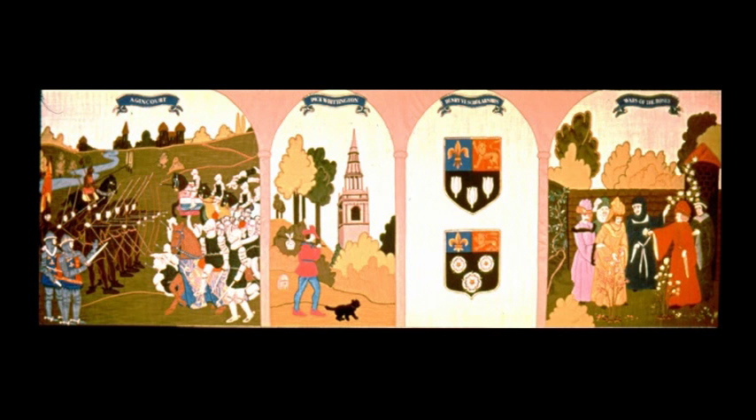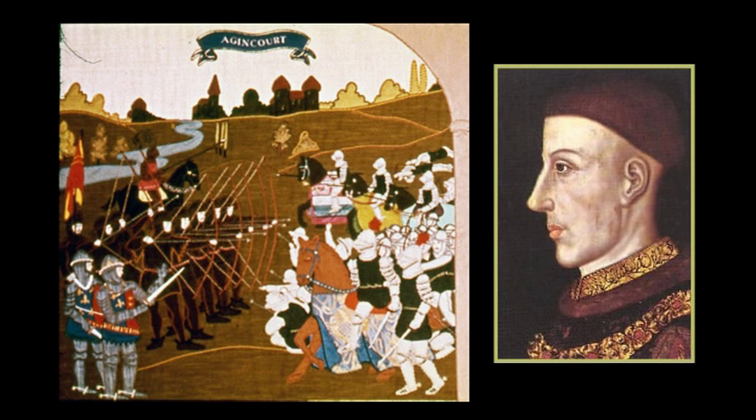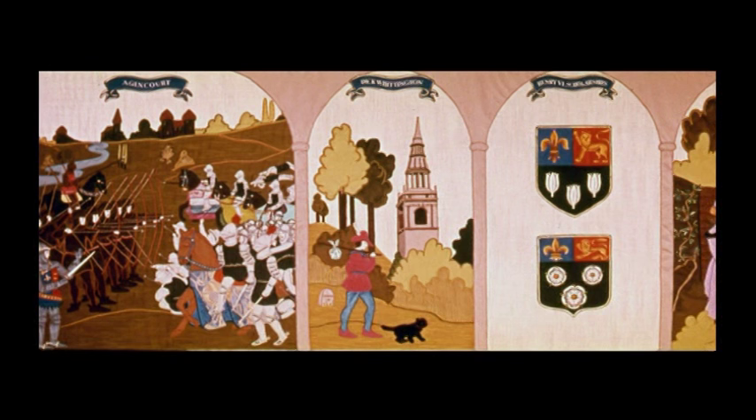Henry was made Prince of Wales in 1399, becoming King Henry V in 1413. He also claimed the throne of France, and in October 1415, won the great victory at Agincourt, the third victory in the Hundred Years' War. It was here that the fearsome longbow, an invention from the Welsh borders, was the decisive weapon. The casualty figures say it all: English 300, French 10,000, including the destruction of much of the nobility of France.